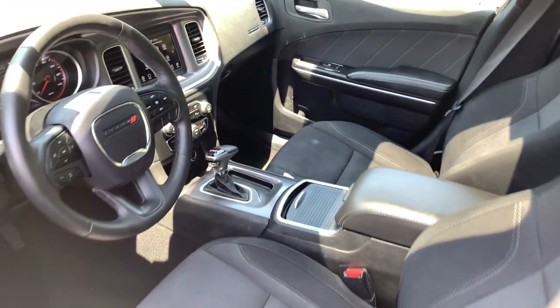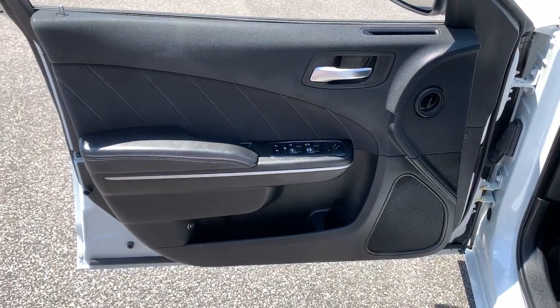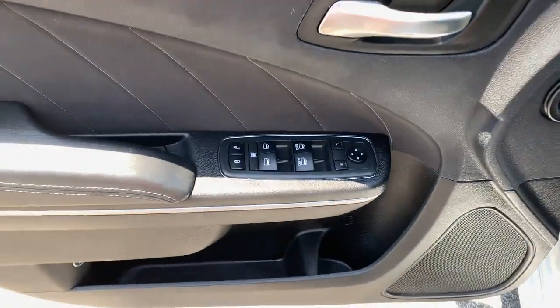The following are some of this vehicle's highlighted options: keyless entry, sunroof/moonroof, remote engine start, V6 cylinder engine, and backup camera.